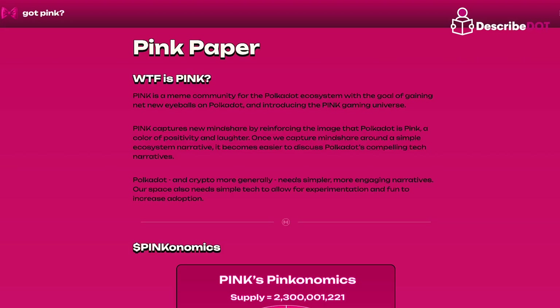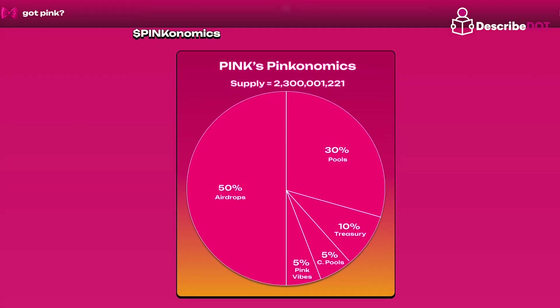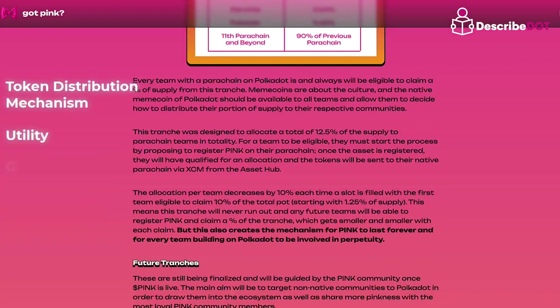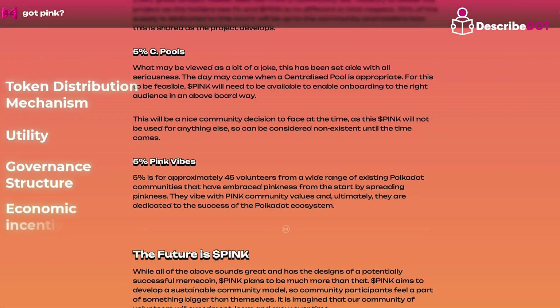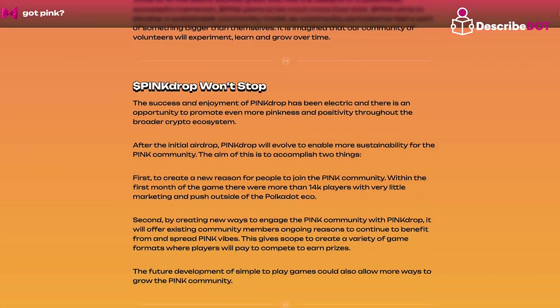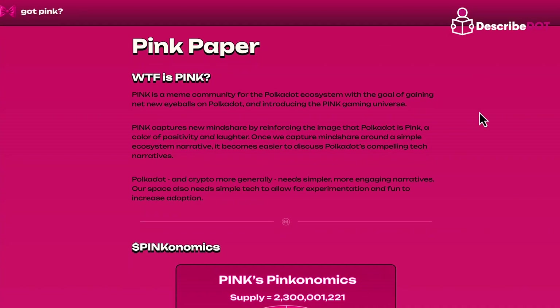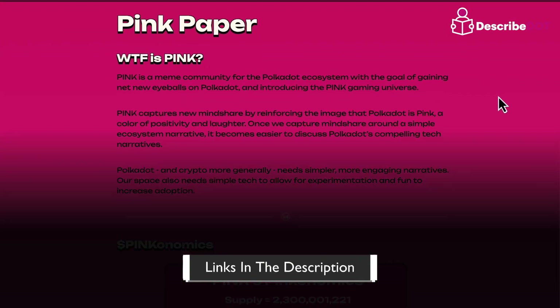Pink papers outline a cryptocurrency's token distribution plans, including token distribution mechanisms, utility, governance structure, and economic incentives to grow the ecosystem while maintaining token holders' interests. A reference for a pink paper is the Polkadot pink paper project.